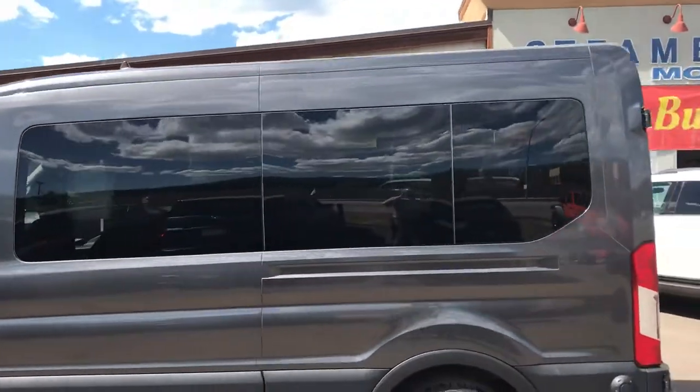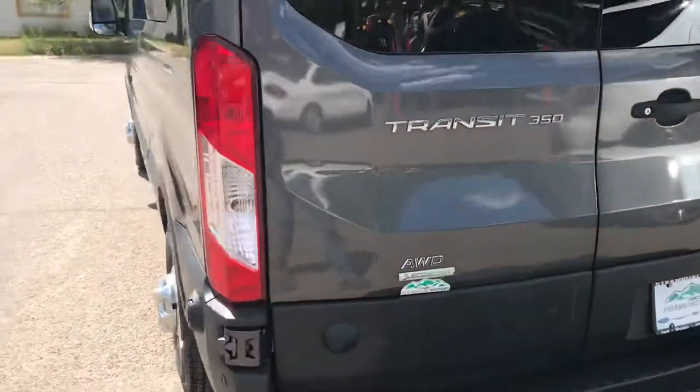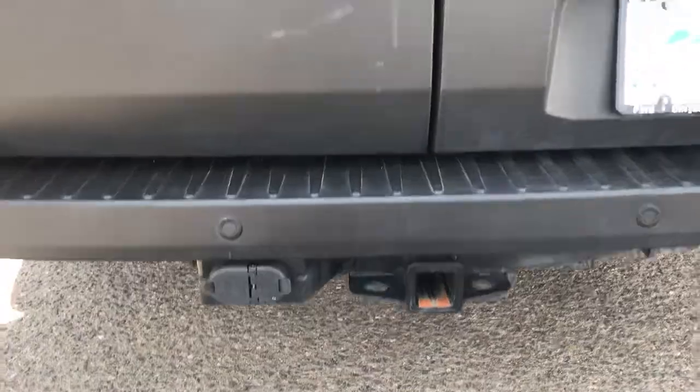Look at that beautiful granite gray color. It is all-wheel drive with the EcoBoost engine — plenty of power. It's got trailering equipment already on there, XL2 trim. Look at all this luggage space in the back, guys — tons of room.